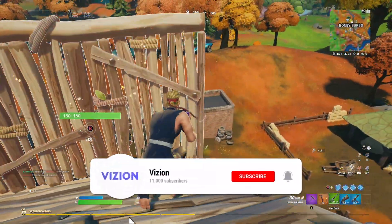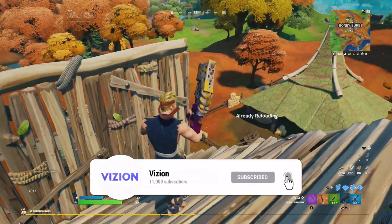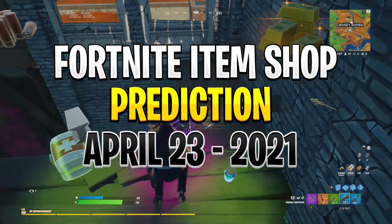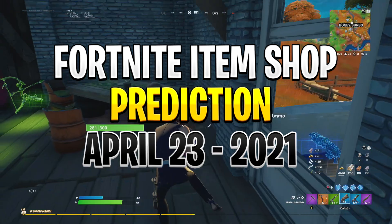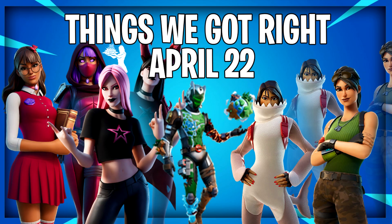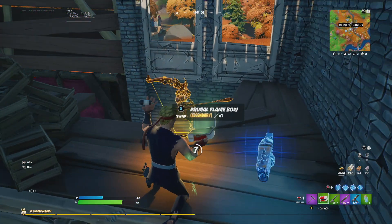What's going on guys, it's your boy Vision, and welcome back to another Fortnite item shop prediction video. Today we're predicting the April 23rd item shop. Like always, these predictions are 100% daily, and everything in this video doesn't have a 100% chance of showing. Counterpart skins also come towards the prediction as well.